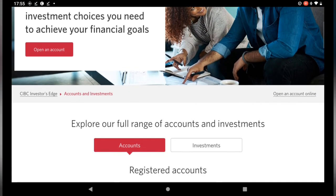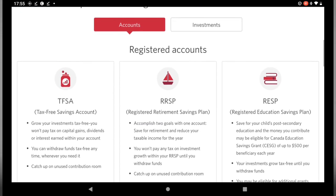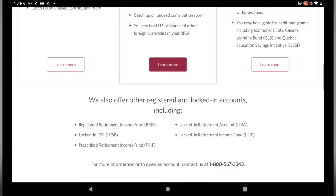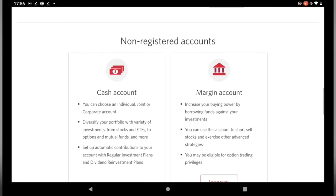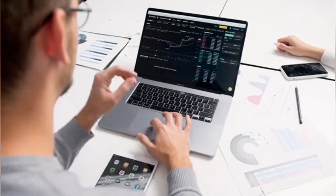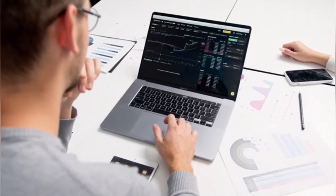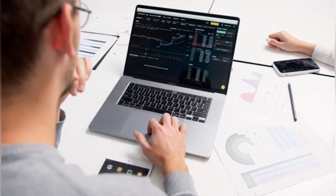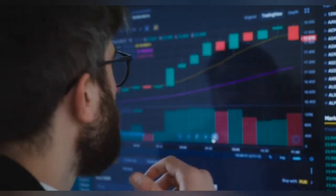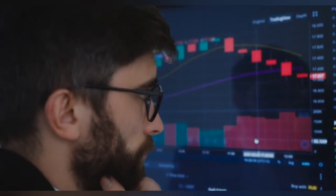CIBC Investor's Edge distinguishes itself from other big bank online brokers with a freshly revamped website that features advanced charting and analysis, simple notifications and alerts, custom watch lists, and inexpensive stock and ETF trading costs. Features include interactive resources — a wealth of tools including how-to manuals and videos, webinar recordings, and trading tutorials. Annual fees are $0 for TFSA, RRSP, and RESP with more than $25,000, and non-registered accounts with more than $10,000.